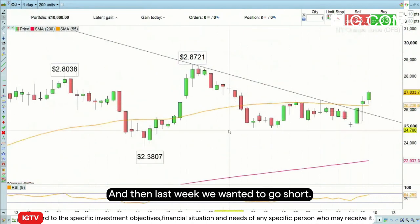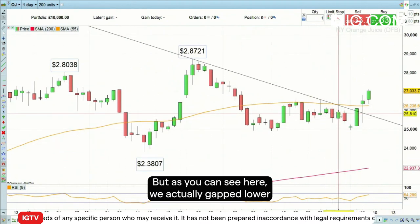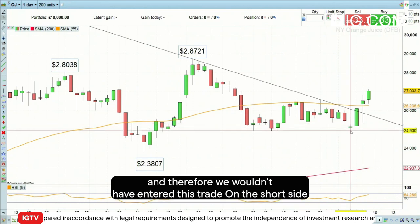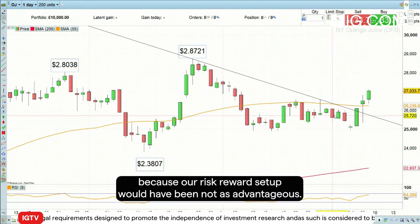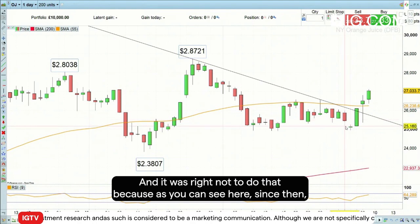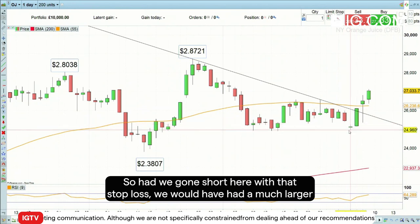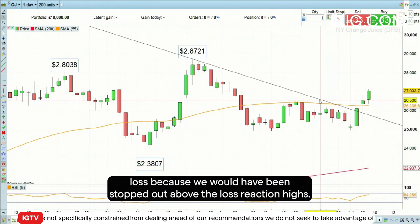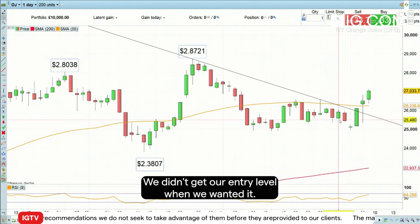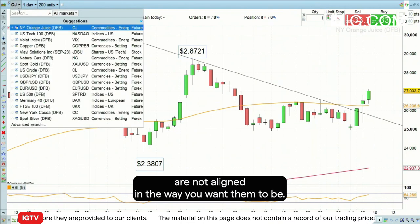Last week we wanted to go short orange juice and had a good risk/reward setup on this trade. But as you can see here, we actually gapped lower when the market opened last Monday, and therefore we wouldn't have entered this trade on the short side because our risk/reward setup would not have been as advantageous. It was right not to do that, because since then the price of orange juice has actually risen. Had we gone short with that stop loss, we would have had a much larger loss because we would have been stopped out above the last reaction highs. So in this case, we didn't enter that trade simply because of this gap down — we didn't get our entry level when we wanted it. In that case, you don't trade when the setups are not aligned in the way you want them to be.